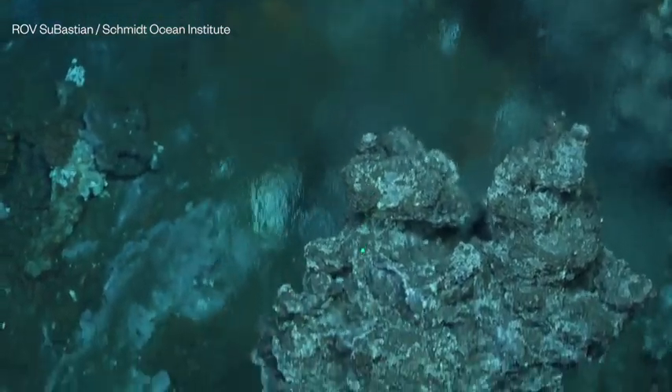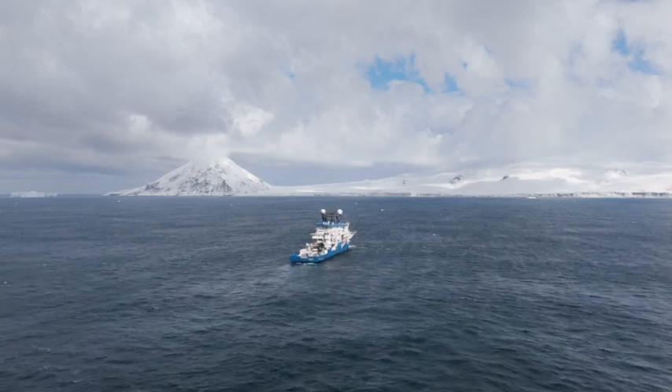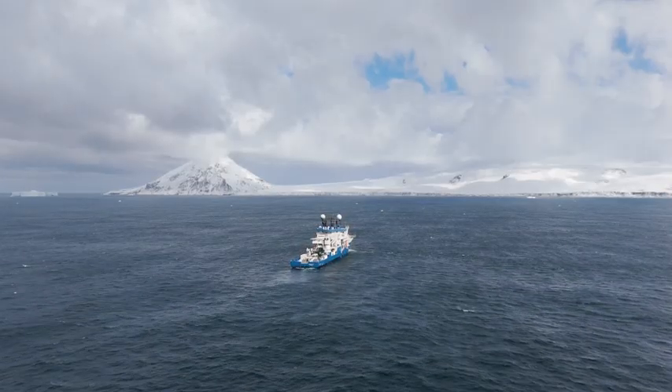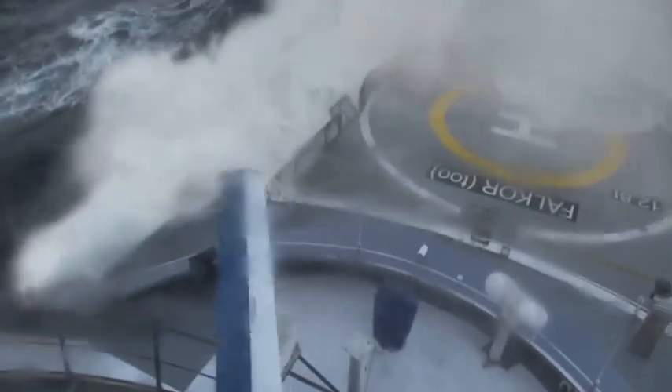The South Sandwich Islands are really special for many reasons. One is its remoteness, which means it's very unexplored. It's the place where the Southern Ocean, the Antarctic Ocean, mixes with the South Atlantic, and creates a meeting place of those two water masses, which means you're going to get an unusual mix of animals.